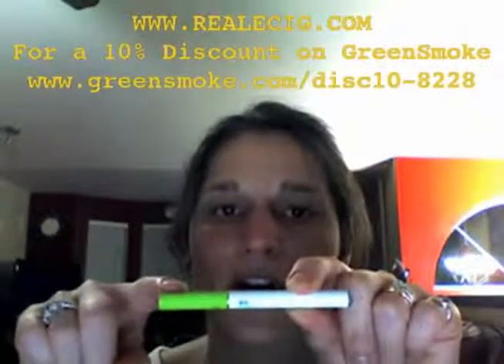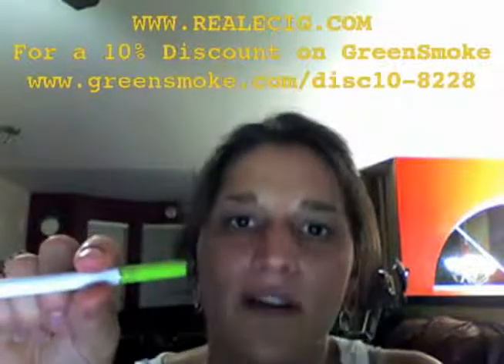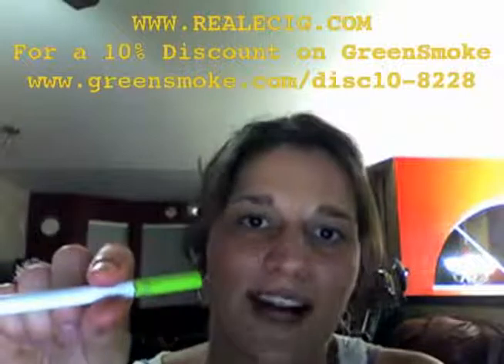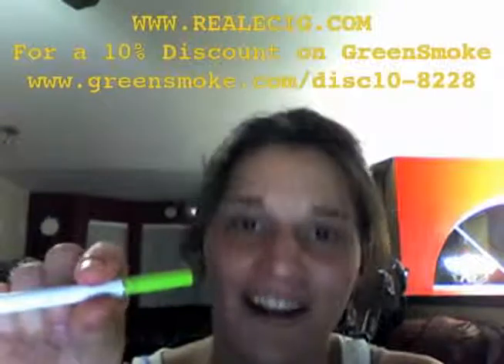We have a green cartridge because we have chosen a menthol-flavored cartridge, but they actually come in a variety of flavors from standard tobacco to vanilla to chocolate, strawberry, and coffee.